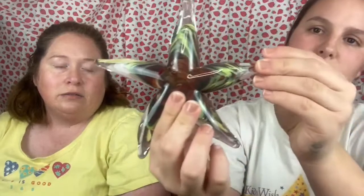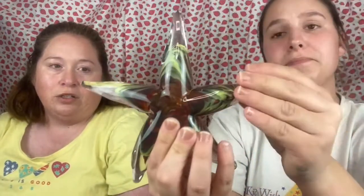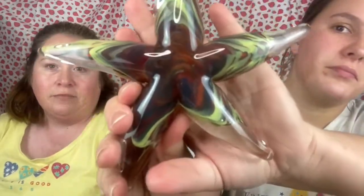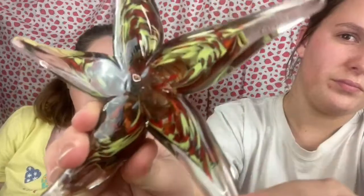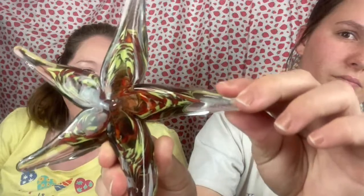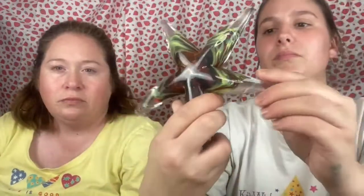Next we have an art glass starfish — very shiny. Look at the colors in that — very pretty. The back is kind of a lime green, amber, burnt orange type color. It could definitely be used as a paperweight.